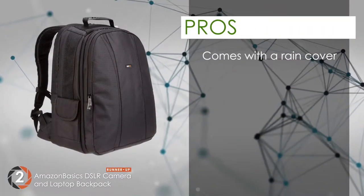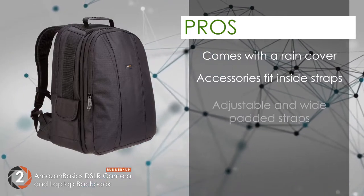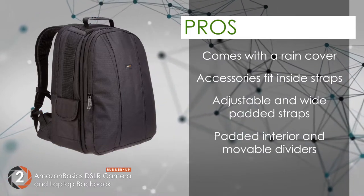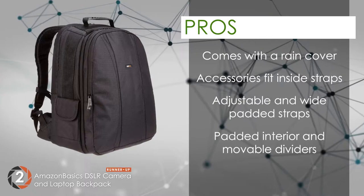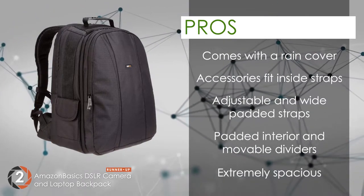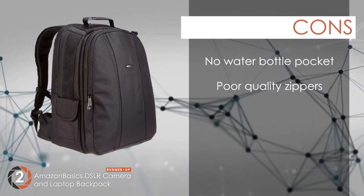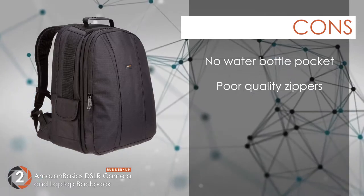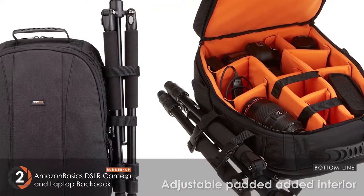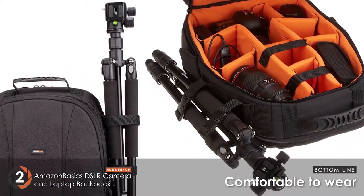The pros are: it comes with a rain cover. Bulky accessories like tripods can be fitted inside straps. It has adjustable and wide padded shoulder and chest straps. The padded interior and movable dividers give you prime usage. And it's extremely spacious, with room for two camera bodies, a laptop, and more. However, it doesn't have a water bottle pocket, and the quality of the zippers is not as good as the rest of the bag. The bottom line is, its padded interior is adjustable, it's able to hold a 17-inch laptop, and it's comfortable to wear even when full.